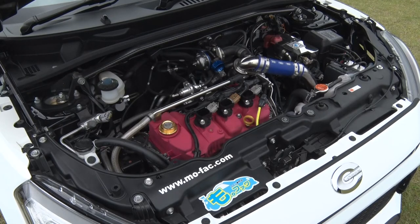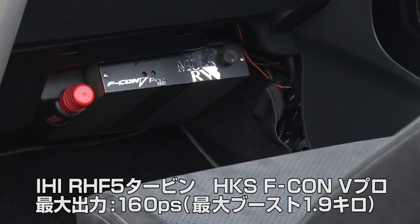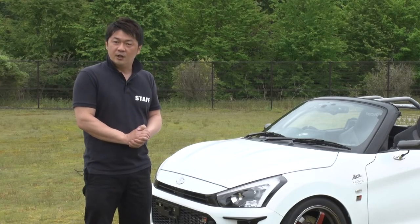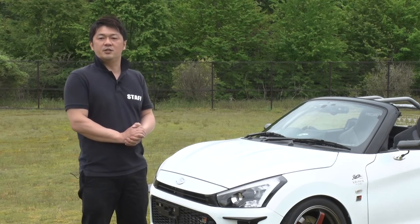Same 660cc engine, but actually it's tuned all over — conrod, piston, camshaft, turbocharger, and intake/exhaust muffler. Most of them can be bought easily. It has 160 horsepower — three times stronger than the original.